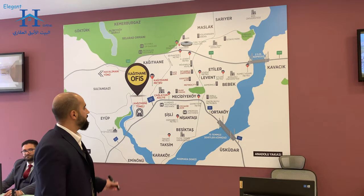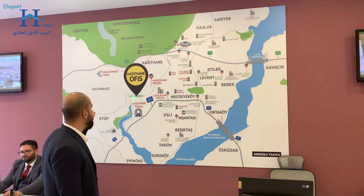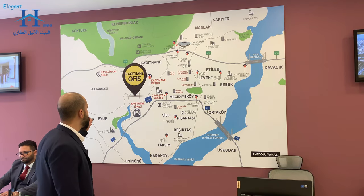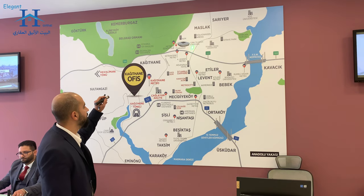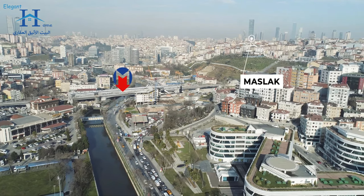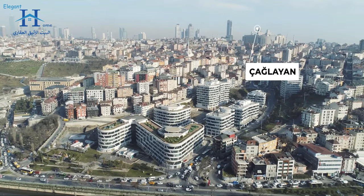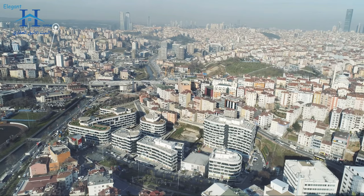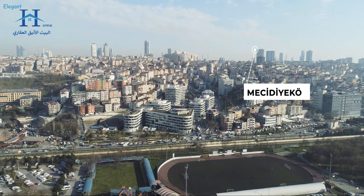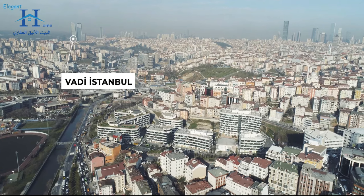Our project is located on the European side of Istanbul city in Kağıthane district. Kağıthane is considered one of the most promising districts in Istanbul because it is the nearest to the financial center of Istanbul, which is Levent and Maslak. That center has the headquarters of international and local banks and international headquarters of companies like Apple, Microsoft, Adidas, and Coca-Cola.